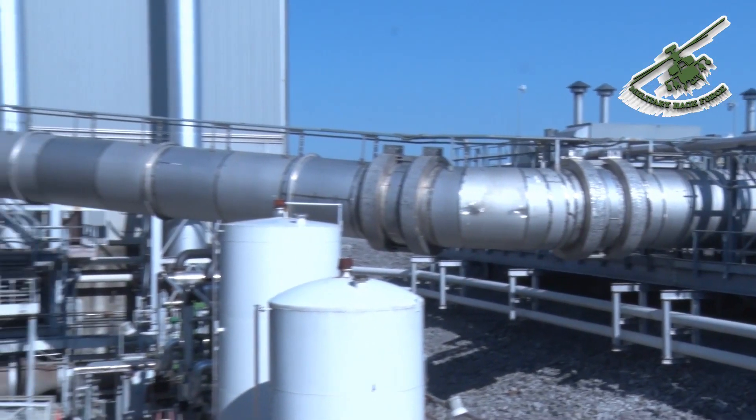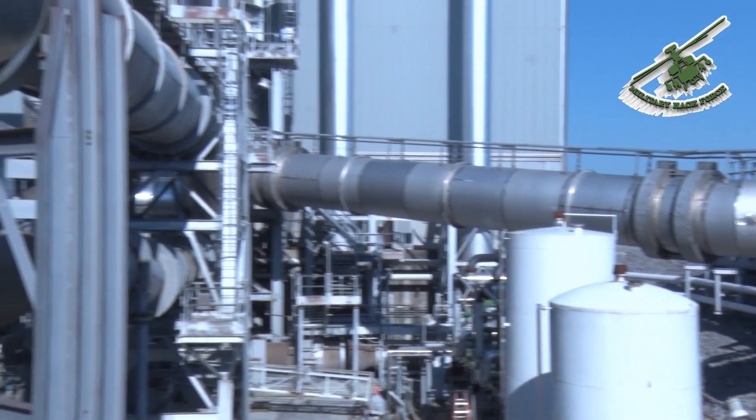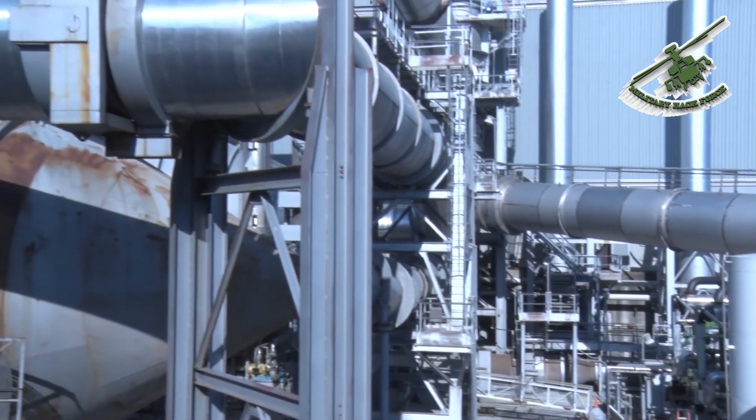Temperatures can reach 1,020 degrees Fahrenheit at the engine inlet. After the completion of construction, the airside contained the equivalent of nine months' worth of the United States' production of stainless steel.